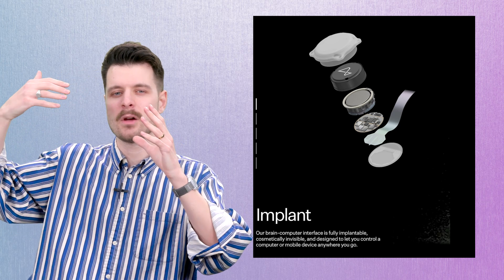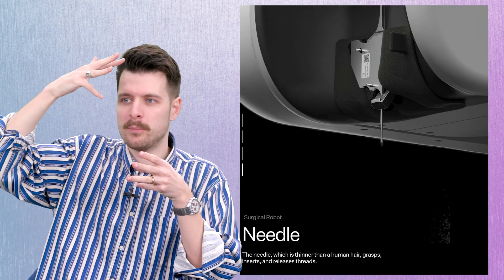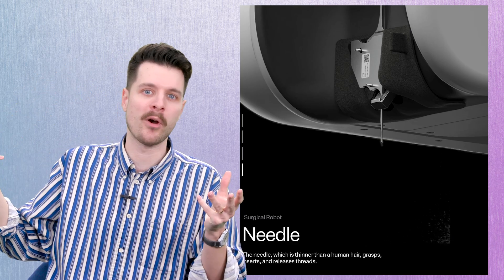It basically kind of goes in your brain, but it kind of sits on your brain. And there are these threads that a surgery robot threads into your brain, kind of like hairs. It literally is harebrained.